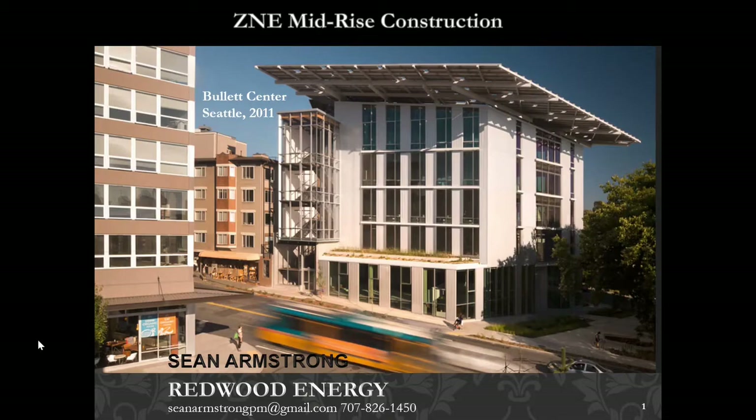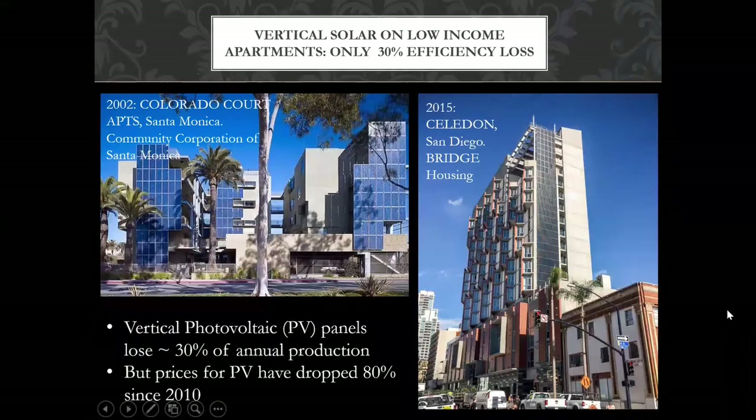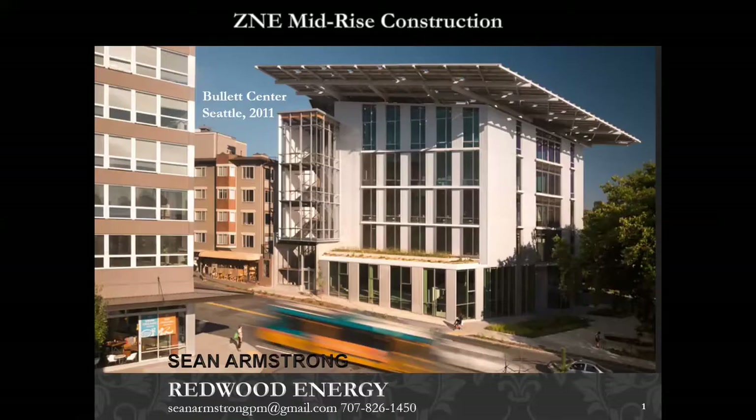I'm Sean Armstrong, co-principal of Rev Energy with Michael Winkler, and I want to talk about building up. California is now a majority multi-family new construction state — it has been since 2008 — and because multi-family in cities where it's being built is generally four stories and above, it is now time to talk about zero-energy multi-family big buildings.